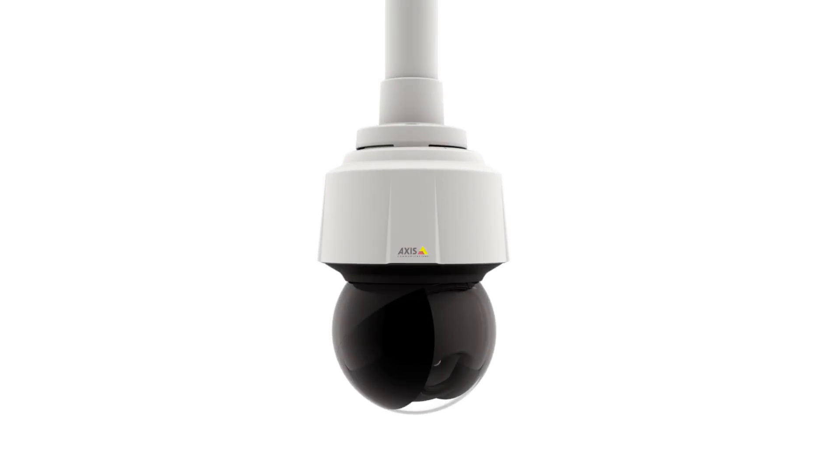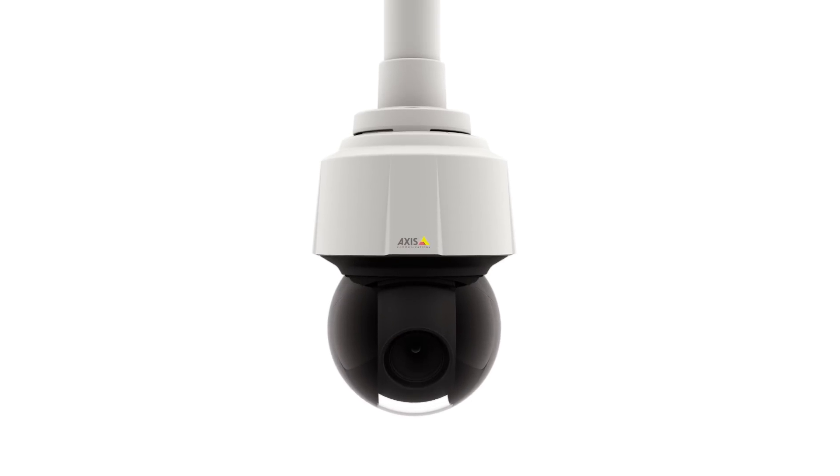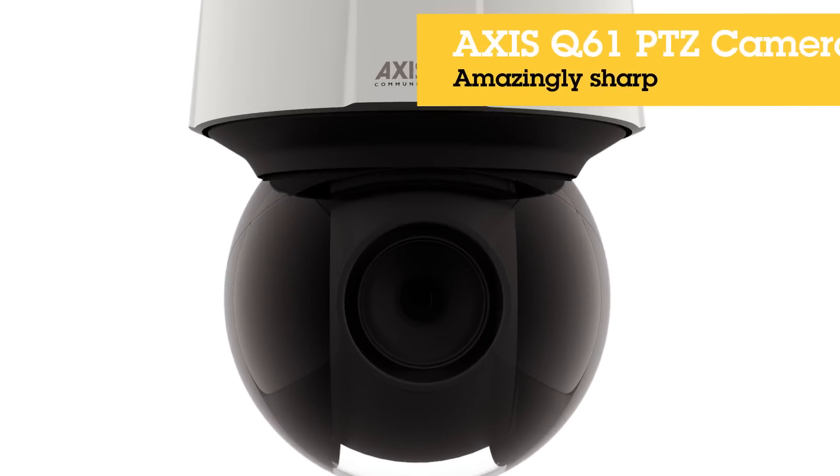The AXS Q61 series is perfect when you want flawless images at every angle, even in low light. AXS Q61 series — amazingly sharp.